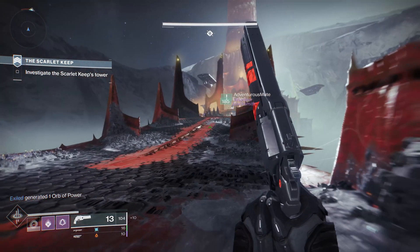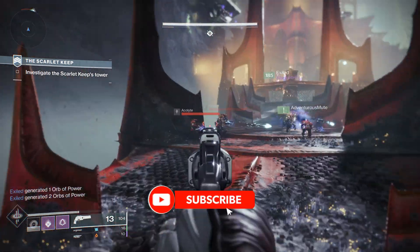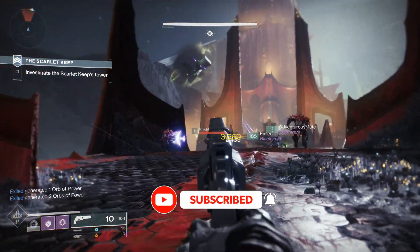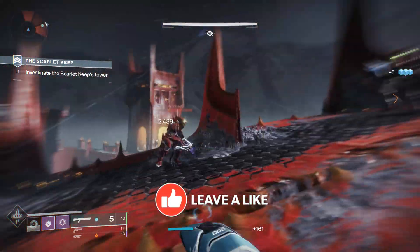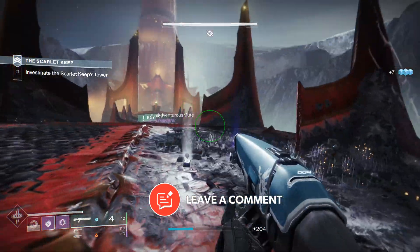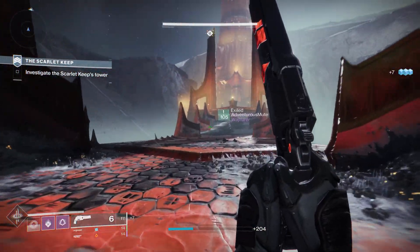If you're new to the channel, don't forget to subscribe. 80% of you watching my videos are not subscribed. We make lots of content like this on the channel, so if you enjoy my videos, I would be very grateful if you would do so.